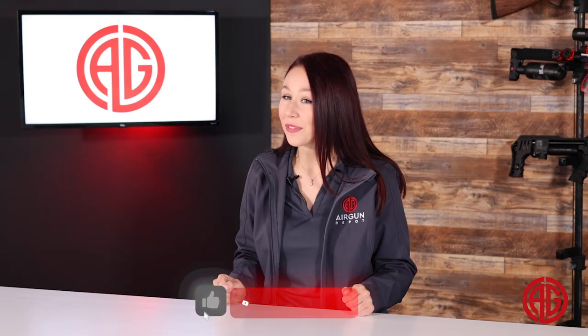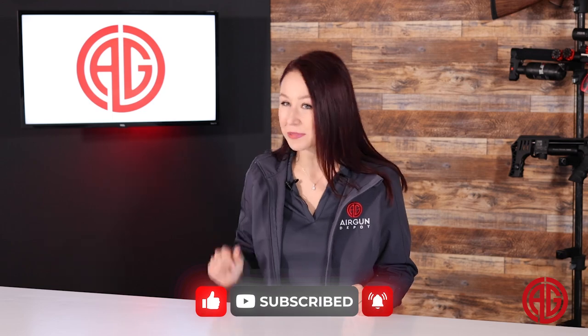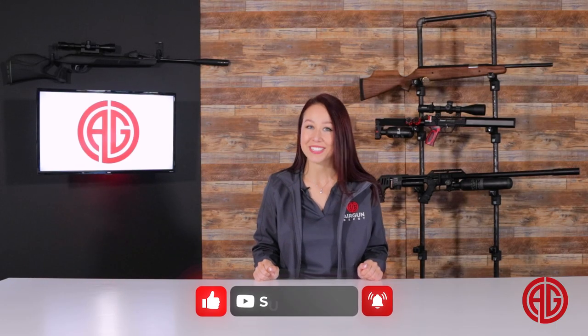There it is folks, this week's Top 5. Whether you're an aspiring match shooter or looking to get into hunting with an air gun, we hope there was a gun in there for everyone. As always, let us know your thoughts in the comments below and don't forget to hit the like and subscribe button. Thanks for watching Air Guns Depot's Top 5 — we'll see you next time.